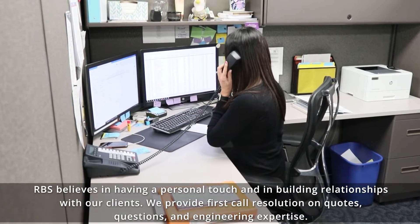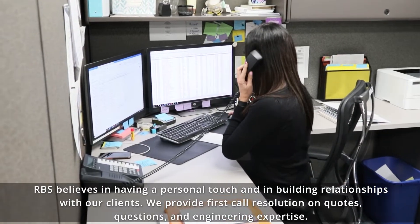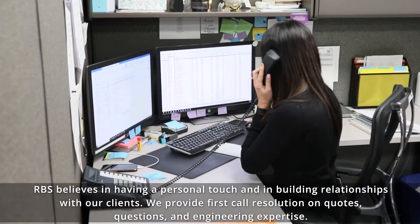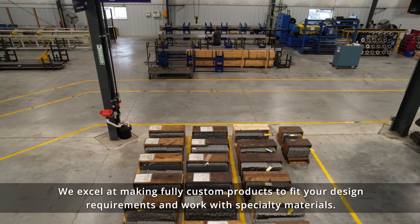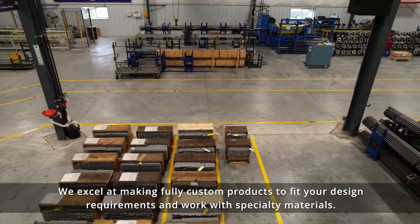RBS believes in having a personal touch and in building relationships with our clients. We provide first-call resolution on quotes, questions, and engineering expertise. We excel at making fully custom products to fit your design requirements and work with specialty materials.